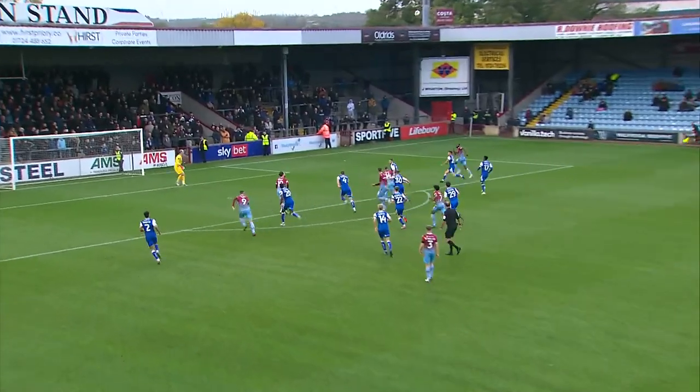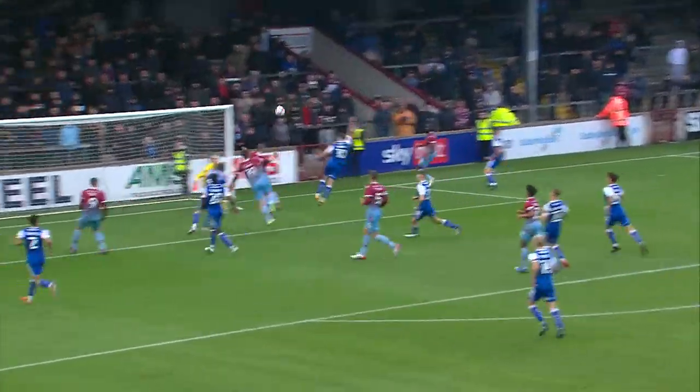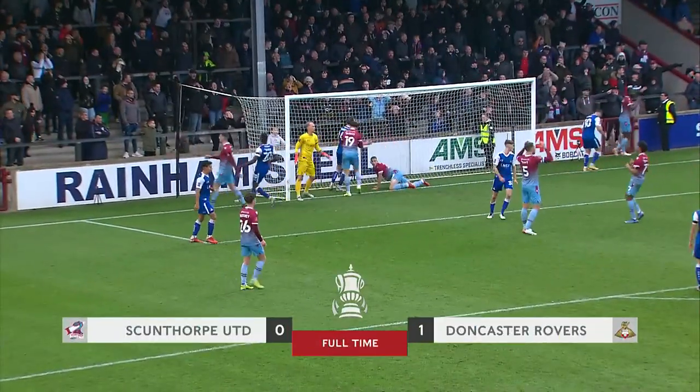Long from Perry. Penty in there. Oh! How did that stay out?